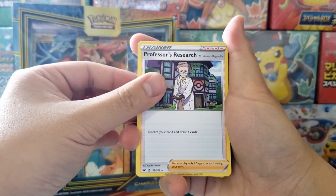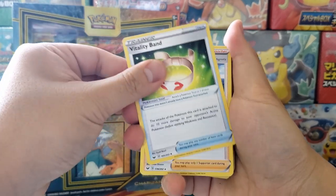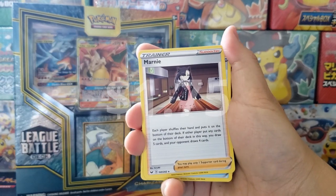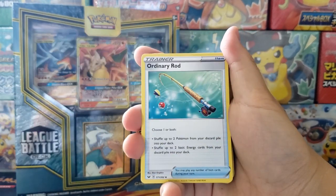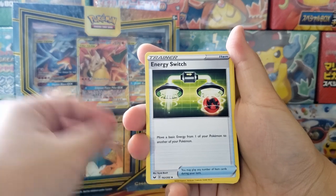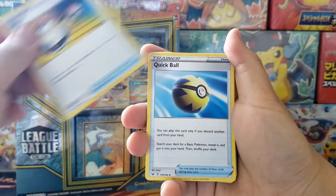Professor's Research is like an easy $1.50 card. You get Ordinary Rod, Quick Ball — a really nice card. There's a second copy of Professor's Research. You also get copies of Marnie, and Marnie is super expensive. A lot of these cards are worth like $1 to $2, so it's just a lot of value inside here. There's a second copy of Marnie, more Pokegears, and a third copy of Professor's Research.